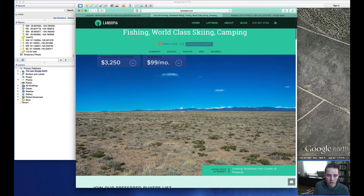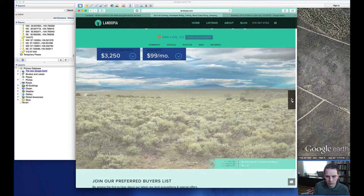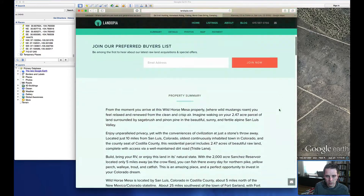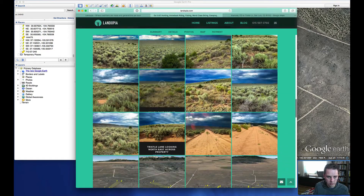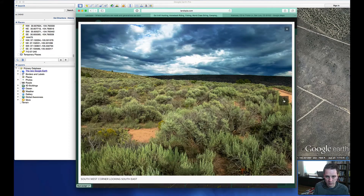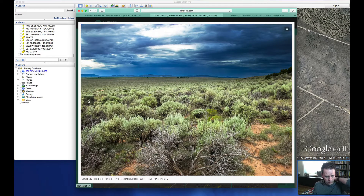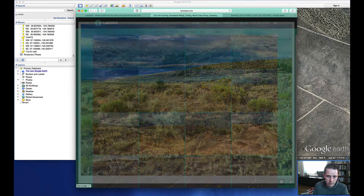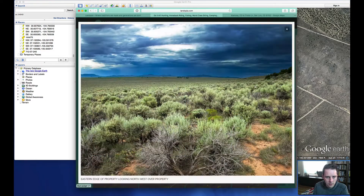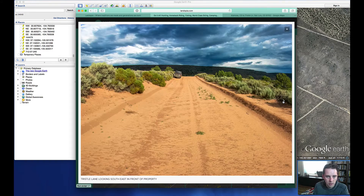Here we're looking southeast from the center of the property. I was just going to show you Mount Blanca off in the distance, but looking at these images — there's looking east, looking northwest — we'd want to be looking really northeast. It's kind of behind this ridge, so we really can't see Mount Blanca, at least from this portion of the property.